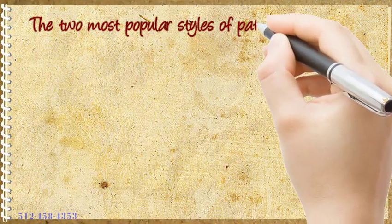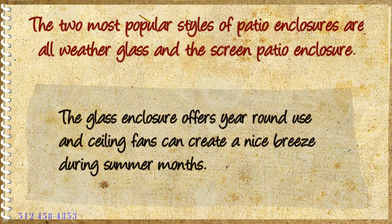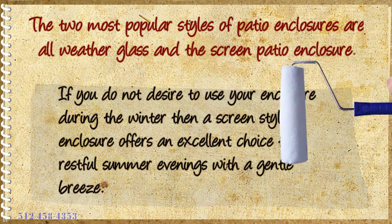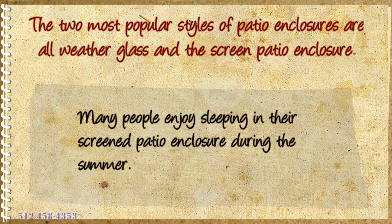The two most popular styles of patio enclosures are all-weather glass and the screen patio enclosure. The glass enclosure offers year-round use, and ceiling fans can create a nice breeze during summer months. If you do not desire to use your enclosure during the winter, then a screen style enclosure offers an excellent choice for restful summer evenings with a gentle breeze. Many people enjoy sleeping in their screen patio enclosure during the summer.